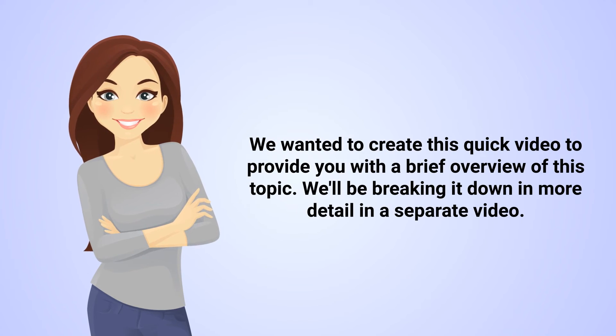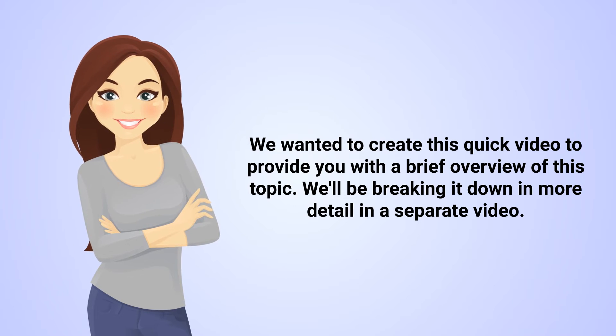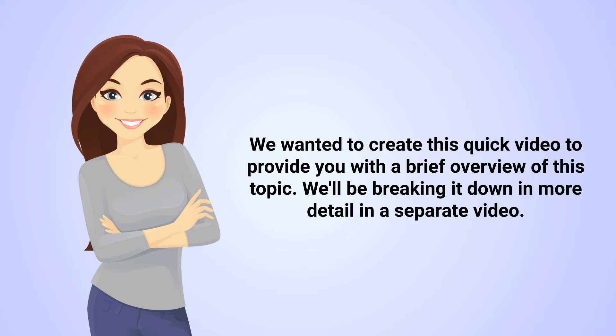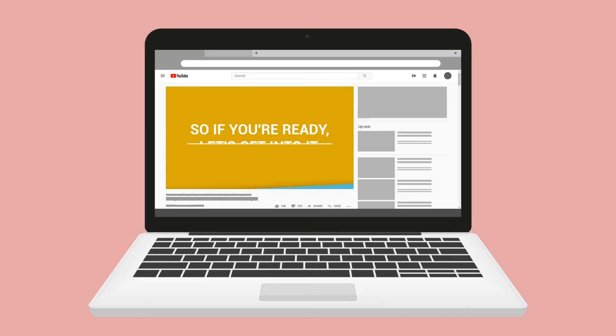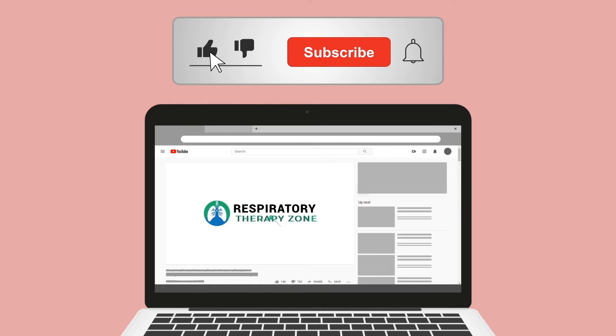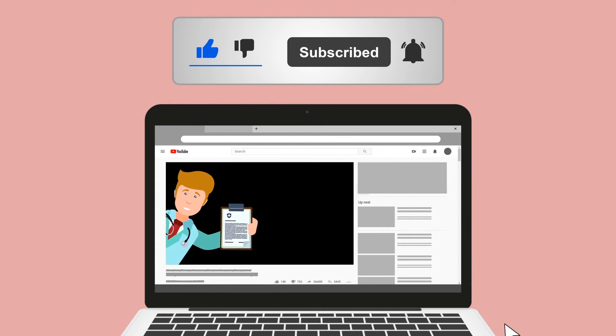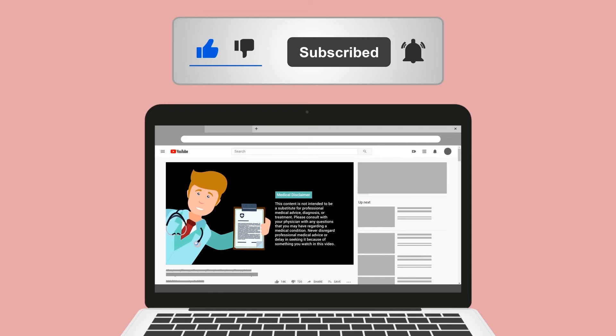This video was created to provide a quick overview of this topic, with a more detailed breakdown coming in a separate video. If you found this helpful, please hit the like button to support the channel, and go ahead and click the subscribe button as well, because there are a ton of other videos on the channel that you may enjoy.